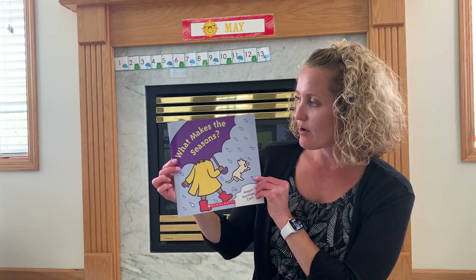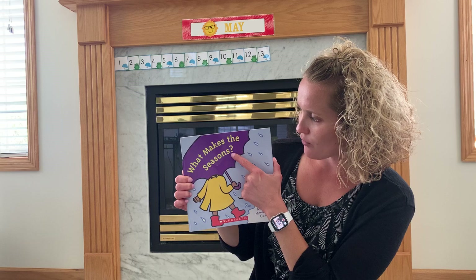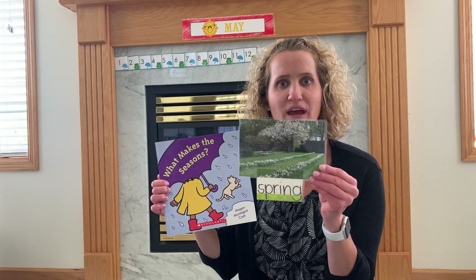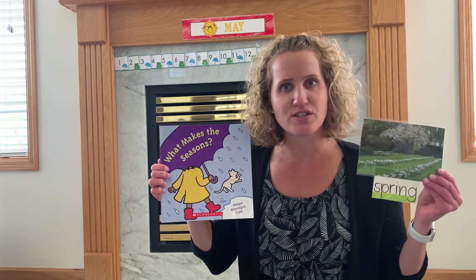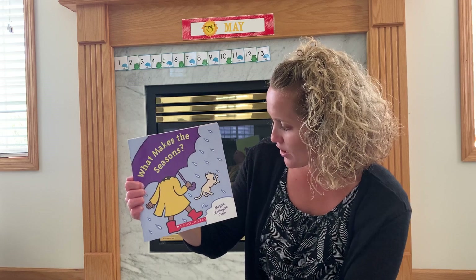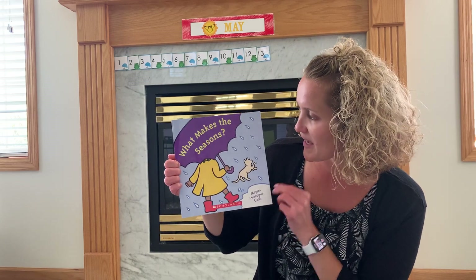Hi, everybody. So in 3School, we have been talking about seasons. And right now, it is the season called spring. And I am going to read a book today called What Makes the Seasons? We have a question mark there — we're asking a question. What makes the seasons? Why is it spring? And why do we have winter and fall and summer? So we are going to read this book by Megan Montague Cash, What Makes the Seasons?